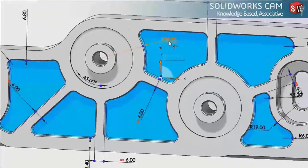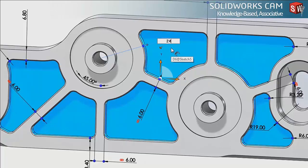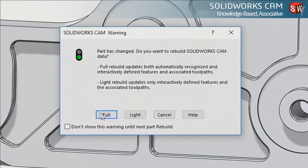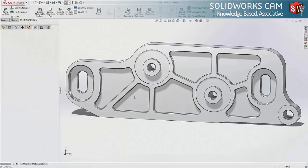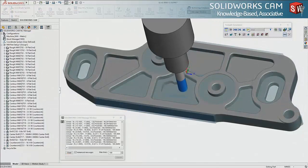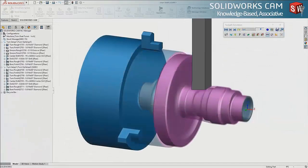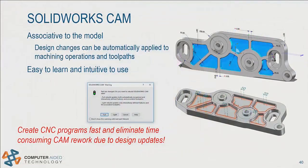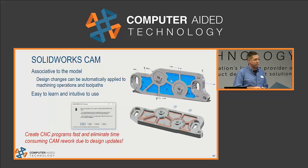Any changes you make to the SOLIDWORKS model can be instantly applied to those machining operations, adjusting those cutter paths — very quick and easy to evaluate parts that have a change, bringing your manufacturing evaluation much earlier in development. It also does two-axis lathes as well. This allows you to create CNC programs very fast and eliminate time-consuming CAM rework due to design changes, because it's all happening right inside the SOLIDWORKS software.